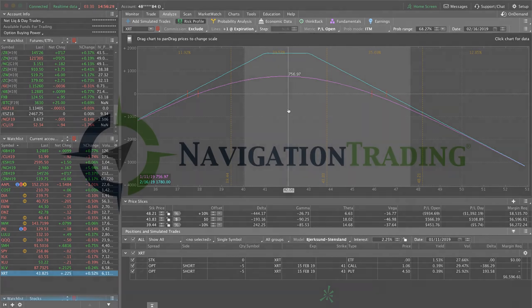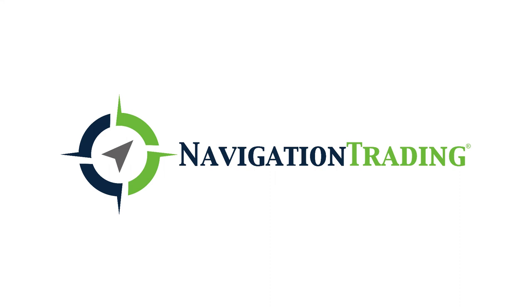That's where we're at — those are all the alerts and all the positions. Everybody have a great weekend and we'll catch you next week.